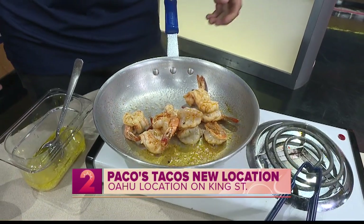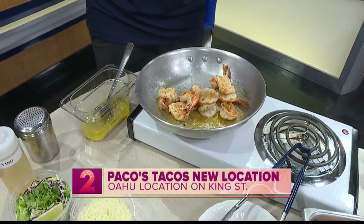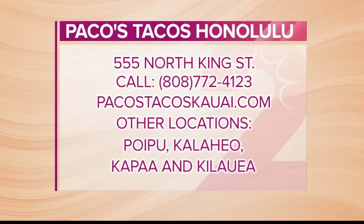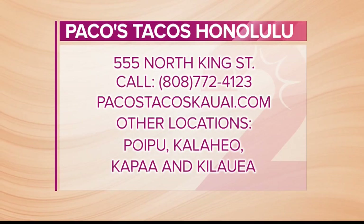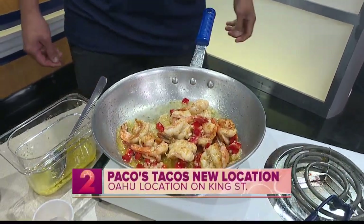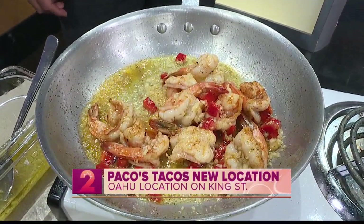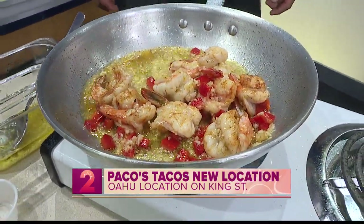Tell us where we can find you guys. You can find us on the corner of Dillingham. Can we just come on in, or do we have to make reservations? No, you guys can just come right in and we'll hook you up. We open at 11 o'clock, close at 9. You can also follow us on social media — Paco's Tacos Kauai — and our website, PacosTacosKauai.com, where you can find all of our menus.